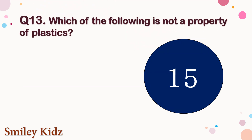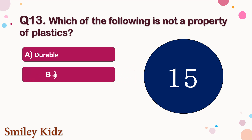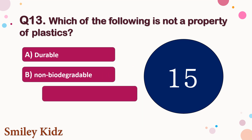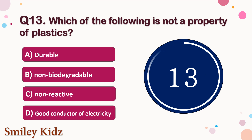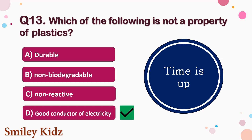Question number 13. Which of the following is not a property of plastics? The options are A. Durable, B. Non-biodegradable, C. Non-reactive, or D. Good conductors of electricity. Your time starts now. Your time is up and the right answer is option D. Good conductors of electricity. Good conductors of electricity is not a property of plastics.